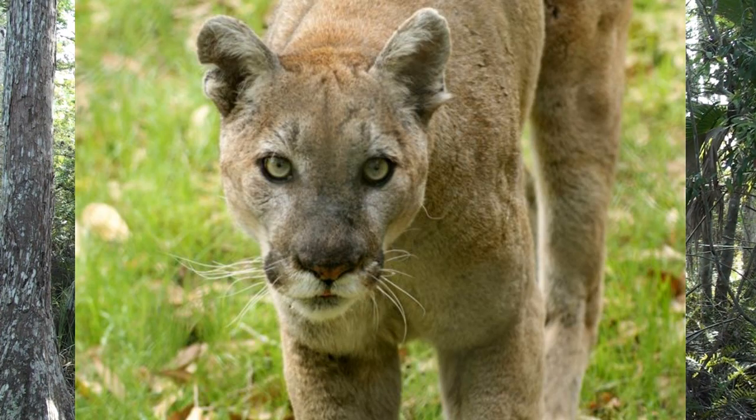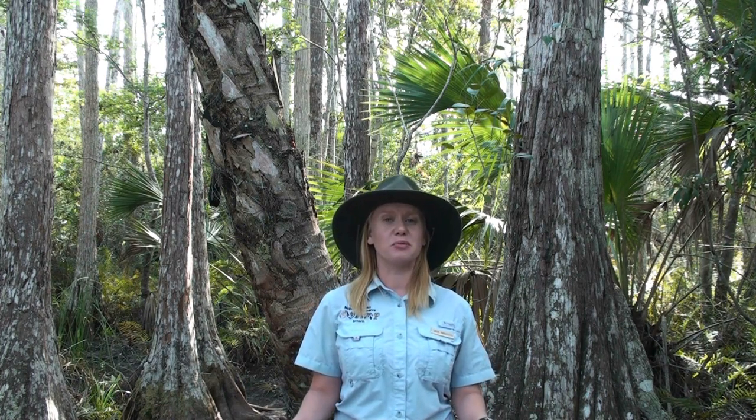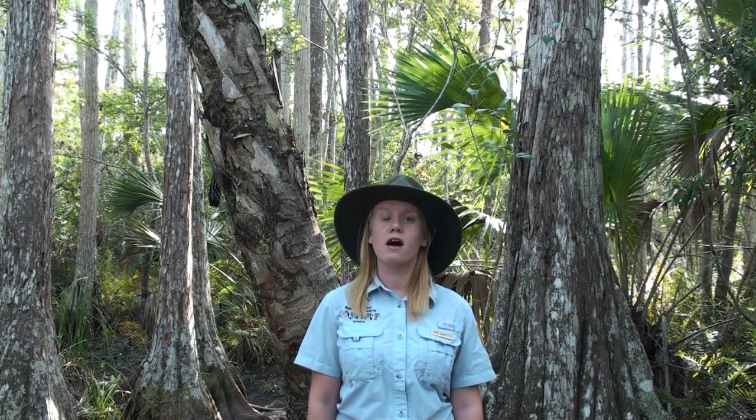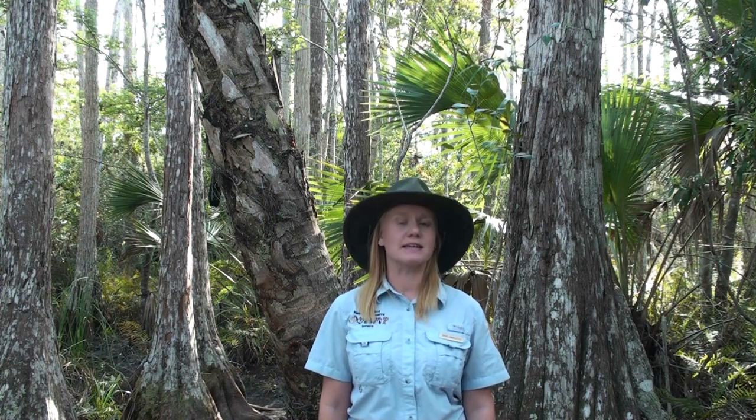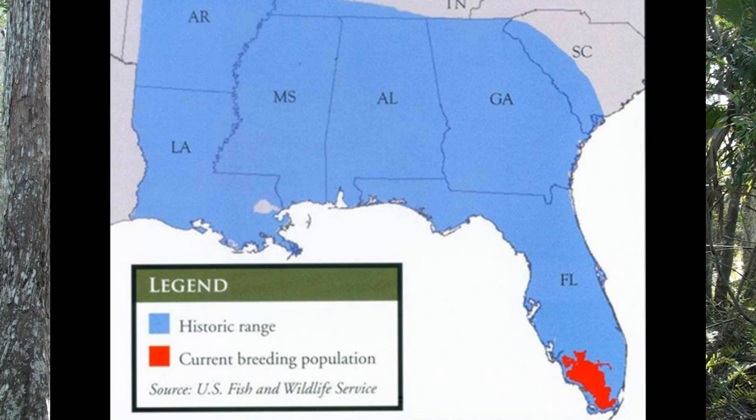The Florida panther is a puma subspecies, very similar to a mountain lion or a cougar, and it is one of the most endangered animals on this entire globe. There are approximately only 120 to 160 alive today. Florida panthers once roamed all of the southeastern United States, but due largely to habitat loss, they can now only be found in this limited area of South Florida.